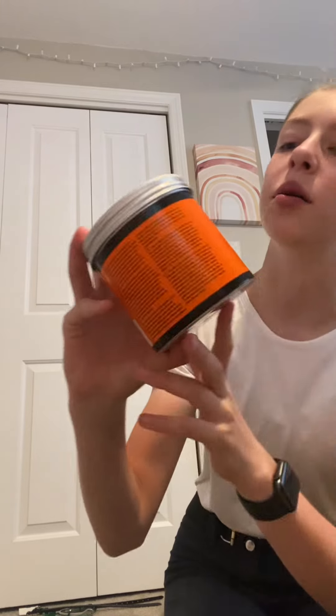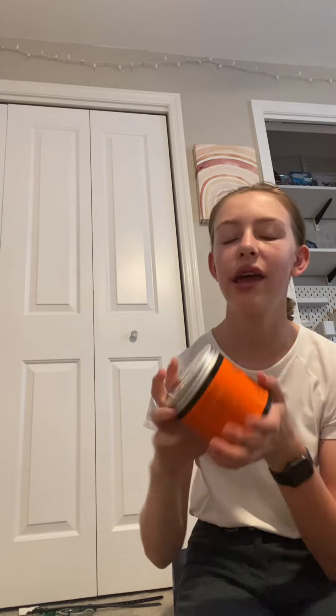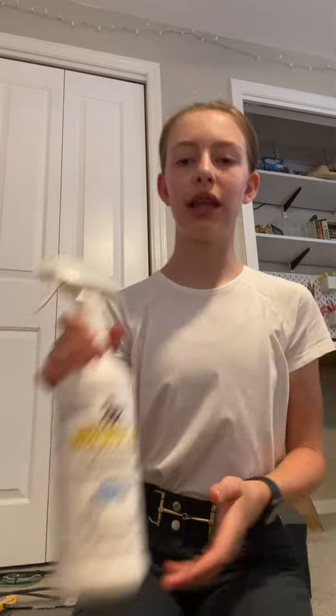Then I got a brand new saddle cleaner — this is the Belle Guire Leather Balsam. This stuff smells so good and it's a big thing, so I hope I never run out of it. And then lastly I got some more fly spray. Thanks for watching. Bye!